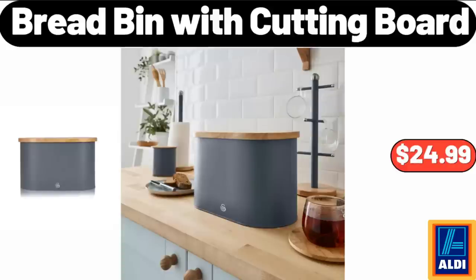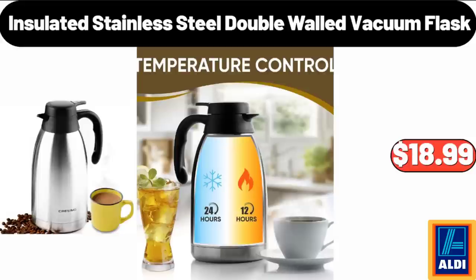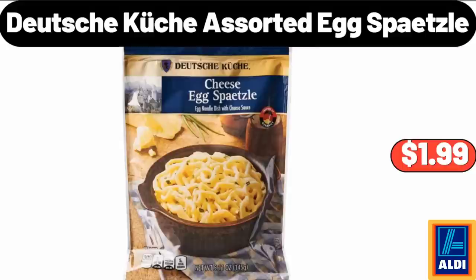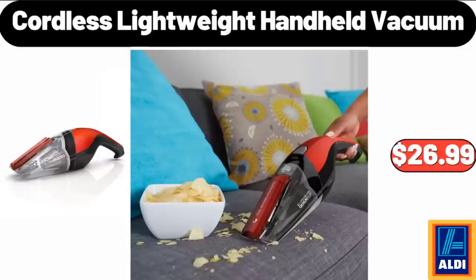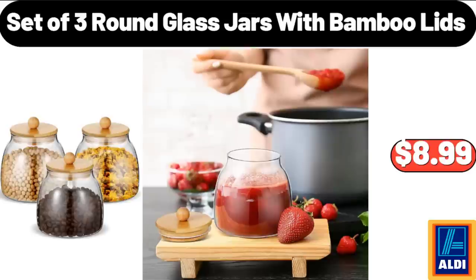Bread Bin with Cutting Board, $24.99. Glass Cookie Jar with Airtight Lids Set of 2, $13.99. Insulated Stainless Steel Double Walled Vacuum Flask, $18.99. Deutsche Küche Potato Sticks, $1.49. Deutsche Küche Assorted Egg Spätzle, $1.99.